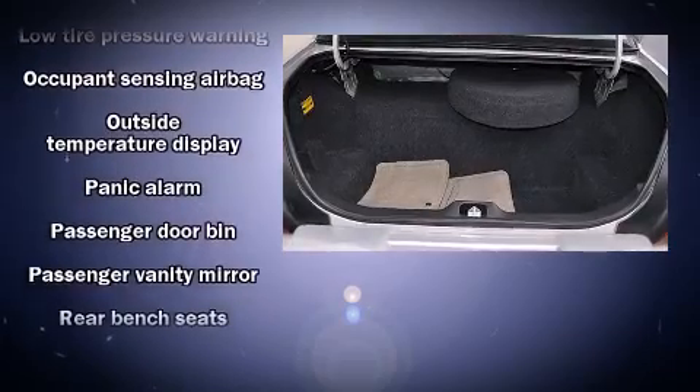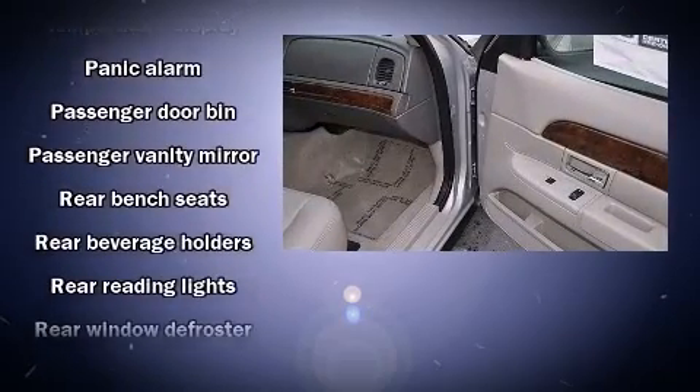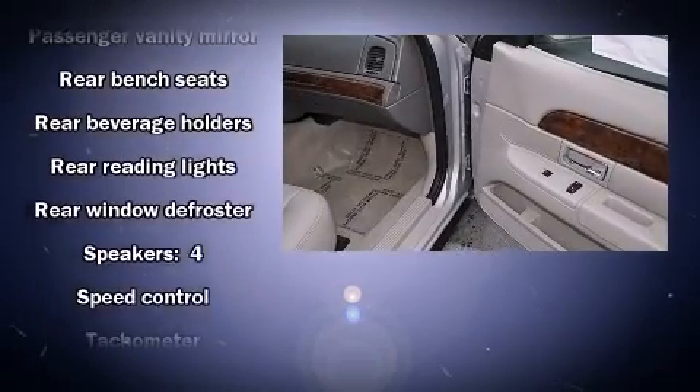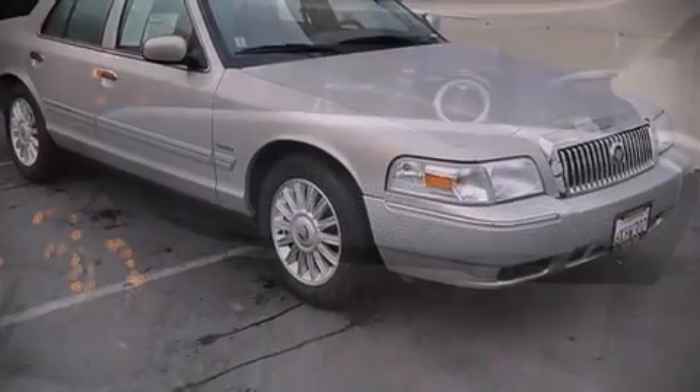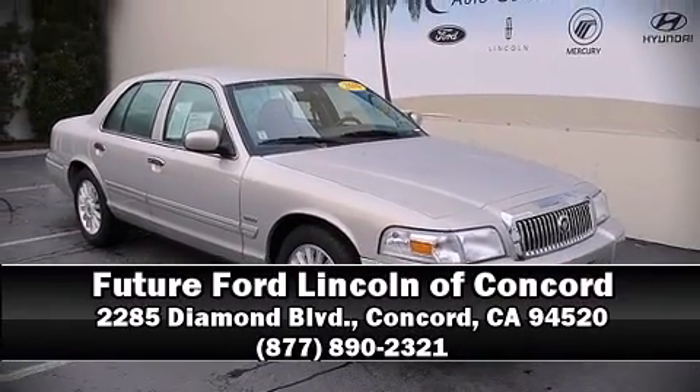This car was designed with safety in mind, allowing you to drive with even greater assurance. We have a skilled and knowledgeable sales staff with many years of experience satisfying our customers' needs. Come on in and take a test drive.